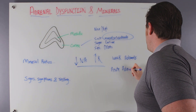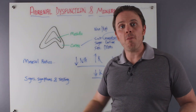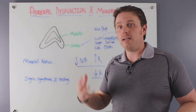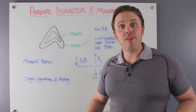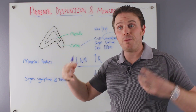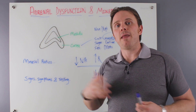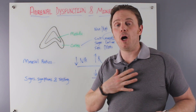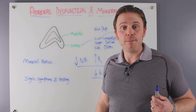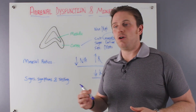With acute adrenal stress we see very low potassium. Why? Potassium is a powerful mineral used to buffer stress. If you look at high cortisol levels in physiology, you'll see very low potassium — the body flushes out potassium to help deal with stress and inflammation, because cortisol is incredibly catabolic. It's anti-inflammatory but breaks down a lot of tissue, and the body uses a lot of potassium to buffer out that cortisol.